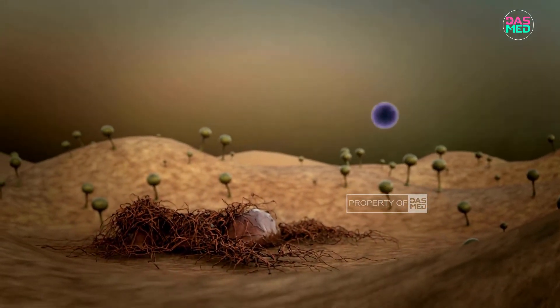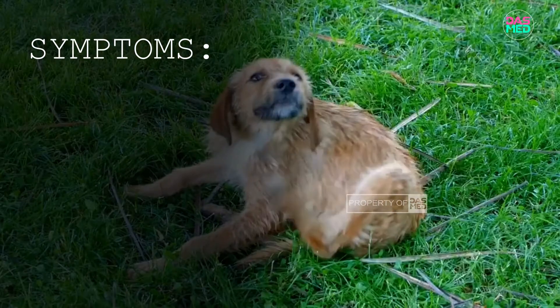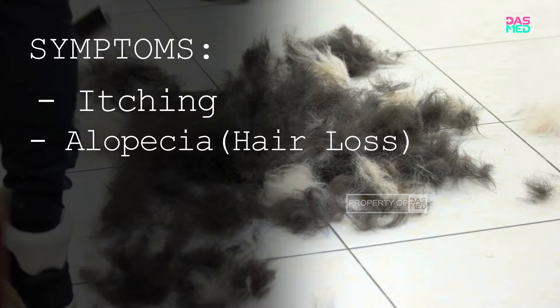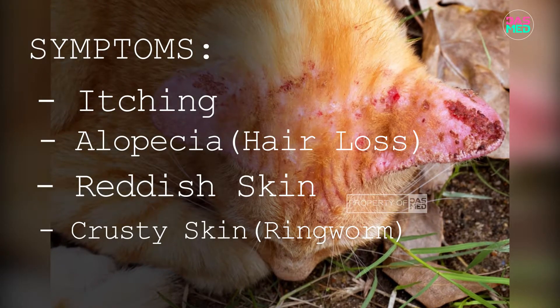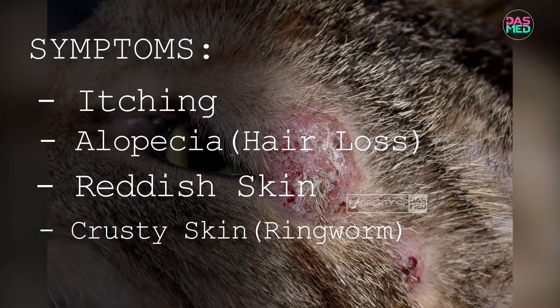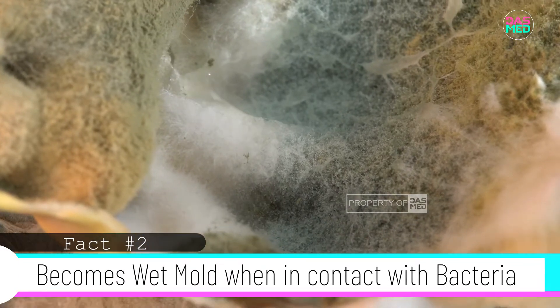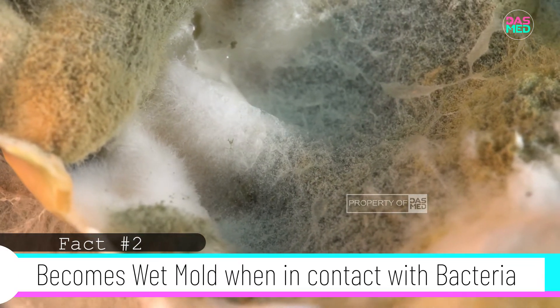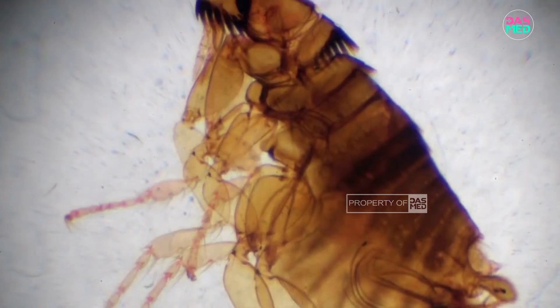The symptoms of infection that this type of fungi gives are usually characterized by itching, alopecia or hair loss, red skin, crusty skin like a ring — which is why it's also known as ringworm. Sometimes it becomes wet when in contact with bacteria.